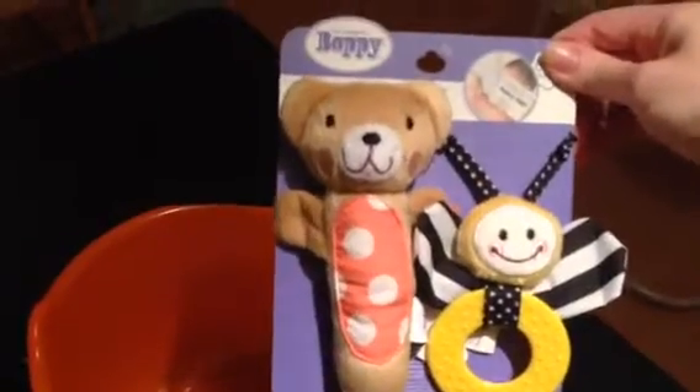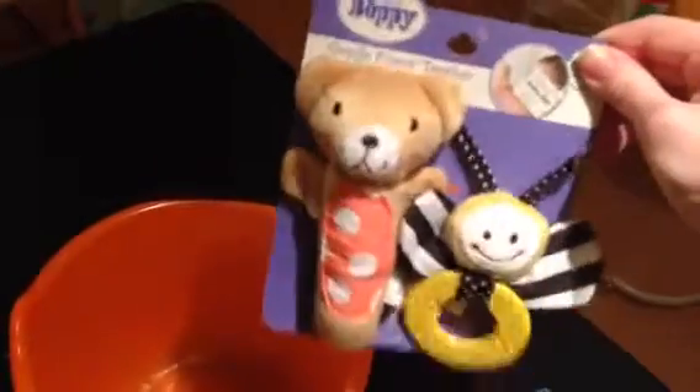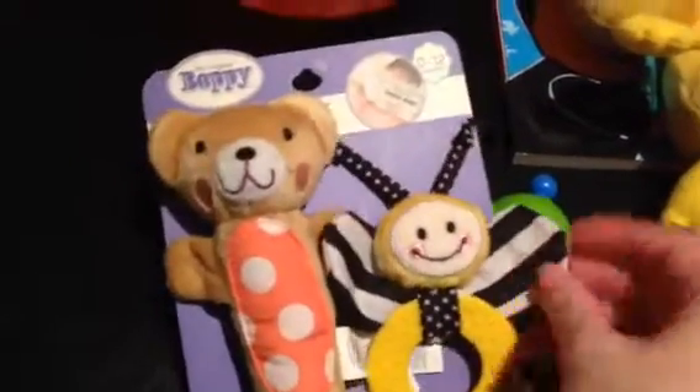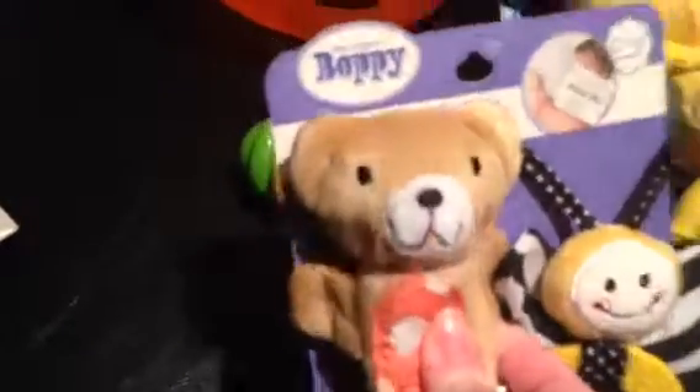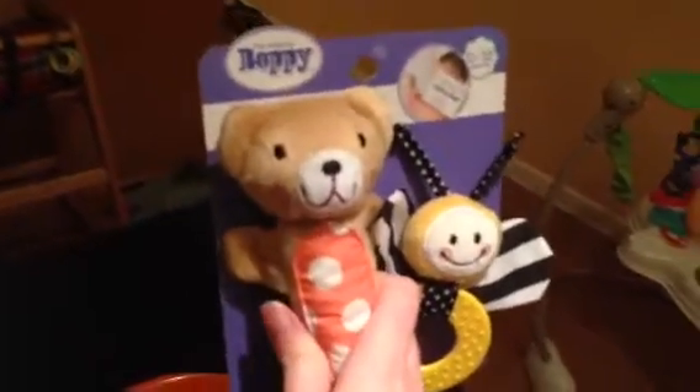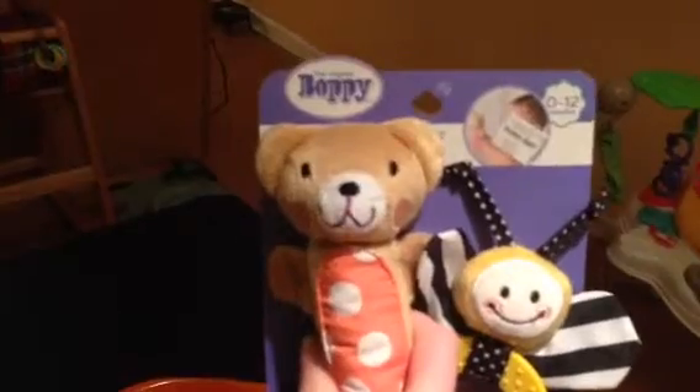This is a little two-pack — it's like a little rattle, the bear, and this is like a little teether right there, the little bee. I think it crackles — yep, crackles. And this one — I thought it squeaked or rattled, but maybe I'm wrong. But it's another thing that he can grab onto. It's soft. He will love this.